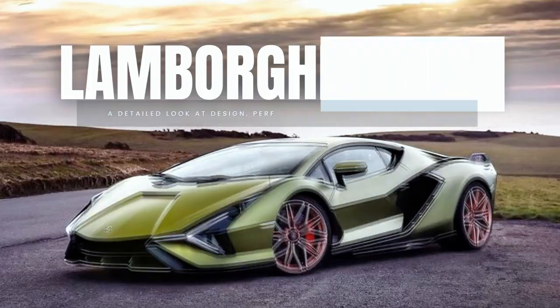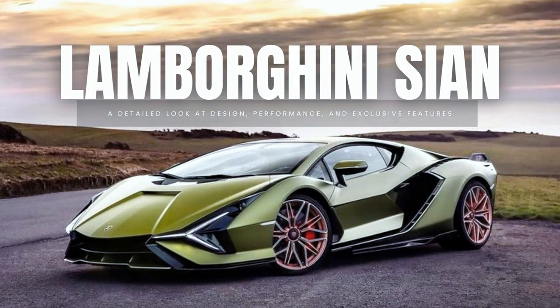In this video we will discuss the Lamborghini Sian — a detailed look at its design, performance, and exclusive features. As the epitome of automotive luxury and innovation, the Lamborghini Sian represents the pinnacle of performance and design in the world of supercars. With its sleek lines, powerful engine, and cutting-edge technology, this breathtaking vehicle is a true masterpiece that pushes the boundaries of what is possible on the road.